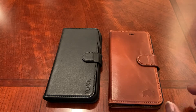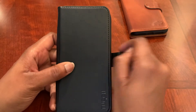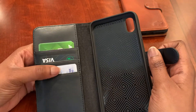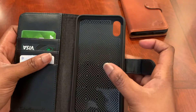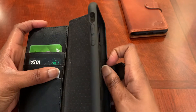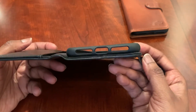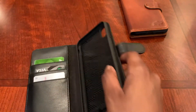Let's take a look at the TUCCH first. On this one you've got the snap closure like you do on the Berkley, and when you open it up you have your slots for your credit cards and a money slot. On this side you have your TPU iPhone holder, with a cutout for your rocker, volume up/down, and power button. On the bottom you have the usual cutouts for your speakers and charging port. On the back there's nothing.